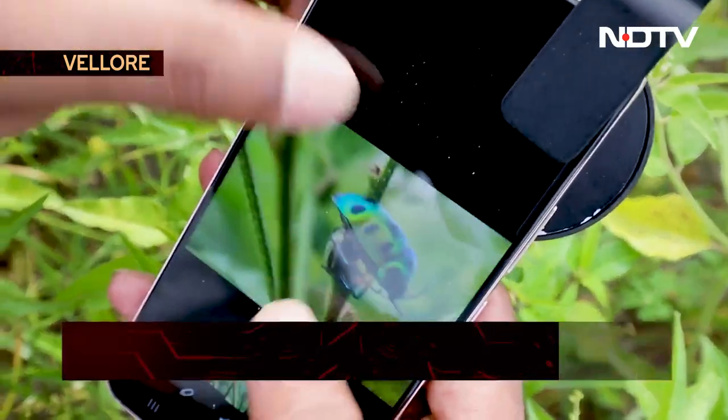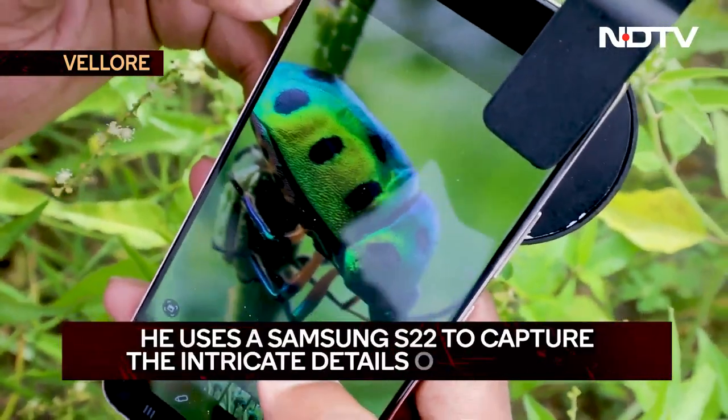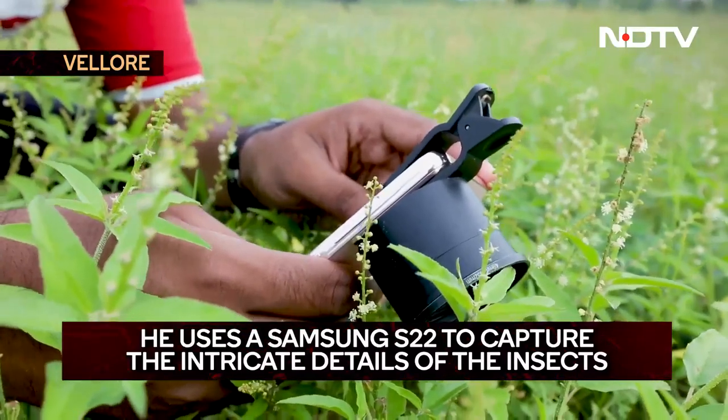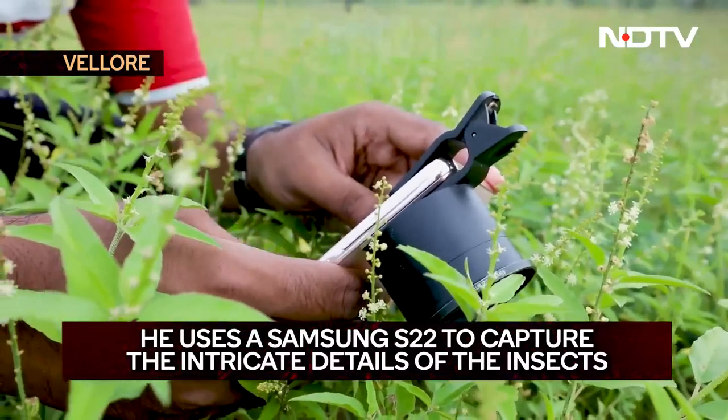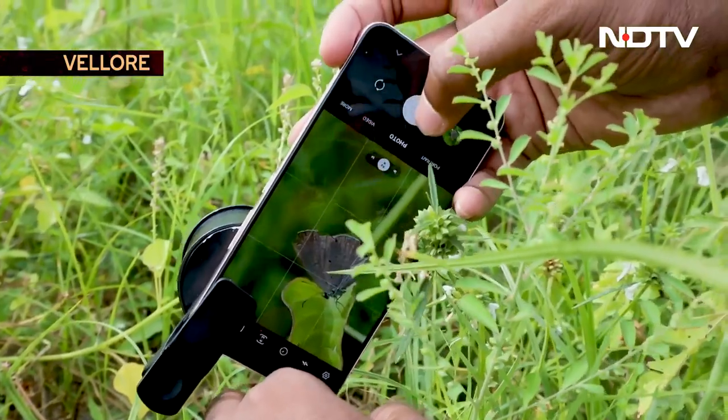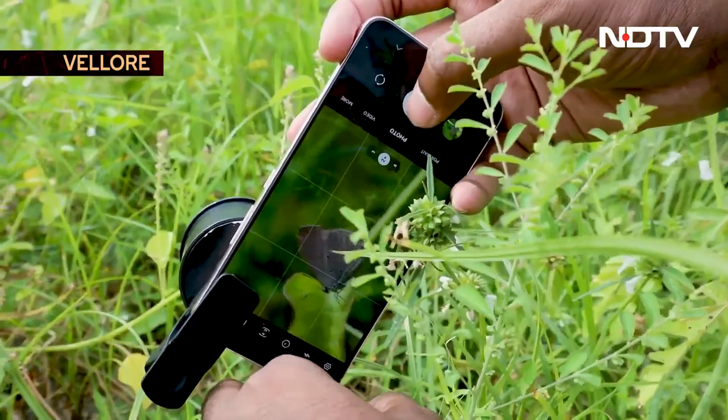Besides the aim-and-shoot ease of smartphones always in his pocket, the computational technology these devices come with — Sassy says — delivers high-quality pictures not far from what a DSLR delivers.